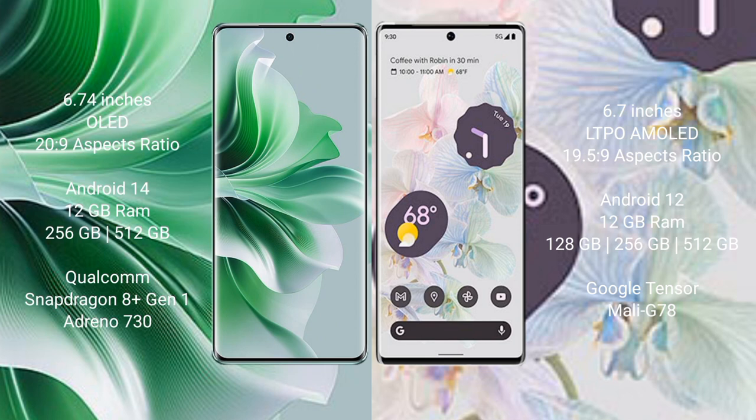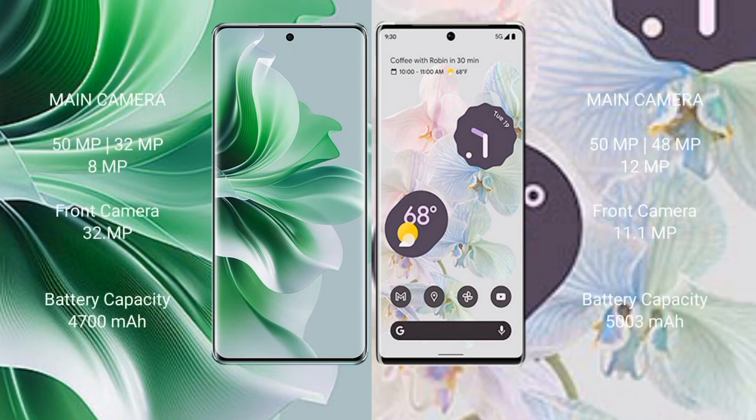Oppo Reno 11 Pro comes with 12GB RAM and 256GB internal storage with a Qualcomm Snapdragon processor and Adreno 730 GPU. Google Pixel 6 Pro comes with 12GB RAM and 128GB or 256GB internal storage, powered by the Google Tensor processor and Mali-G778 GPU.